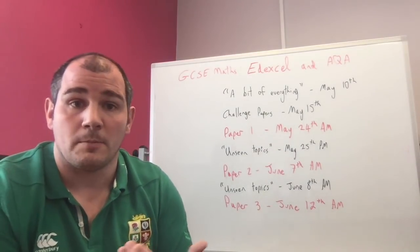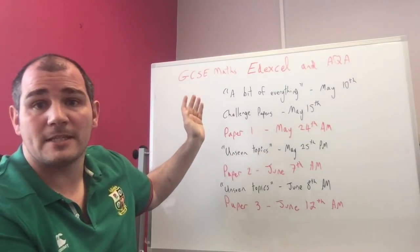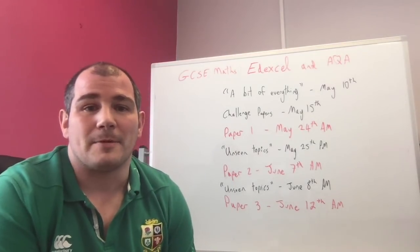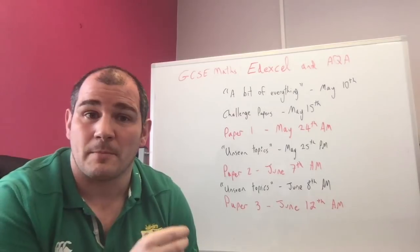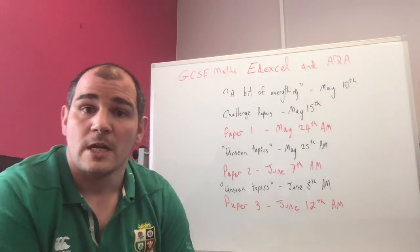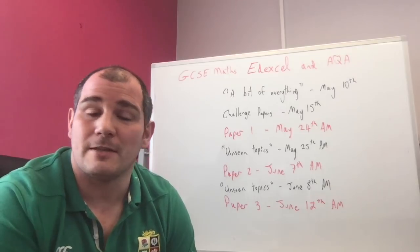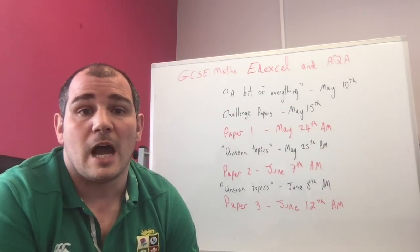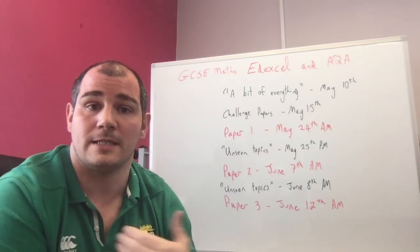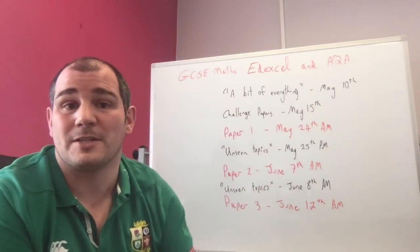So what resources am I going to create to help you prepare? First, I'm going to release in the next couple of days a big bumper paper called 'A Bit of Everything'. I avoid making predictions as to what's going to come up, because with three papers it's a bit harder than it was with two. There are 117 questions in the foundation version, probably something similar in the higher one. I've taken the specification — the list of topics the exam boards say teachers need to teach and what you need to be able to do — and I've created a question on everything.